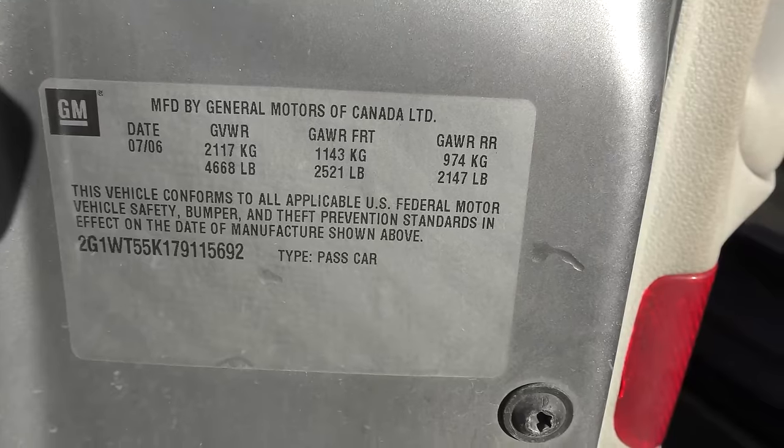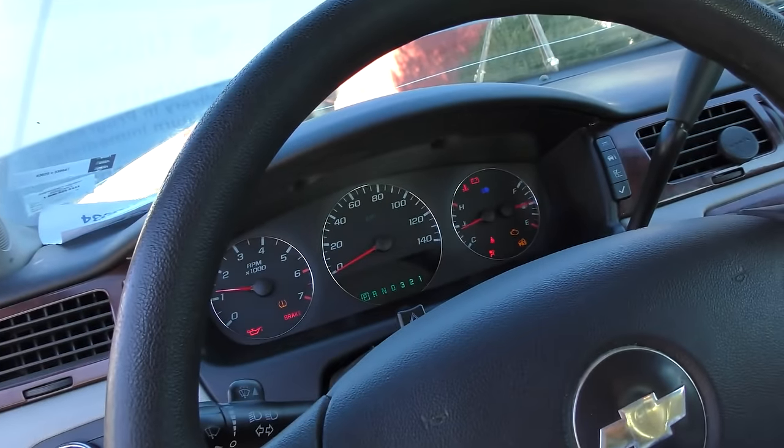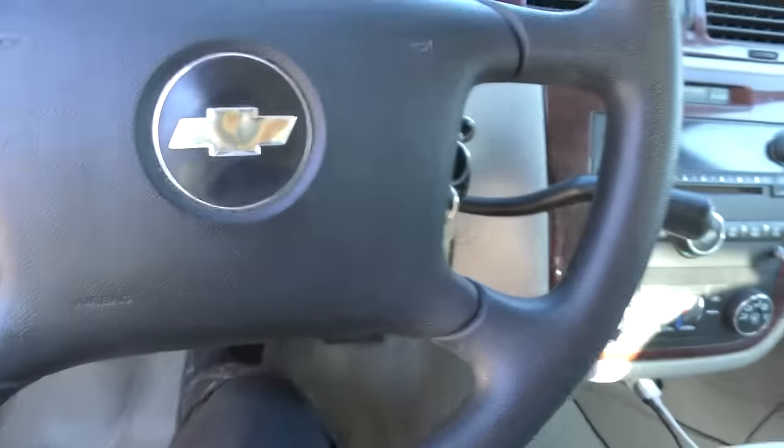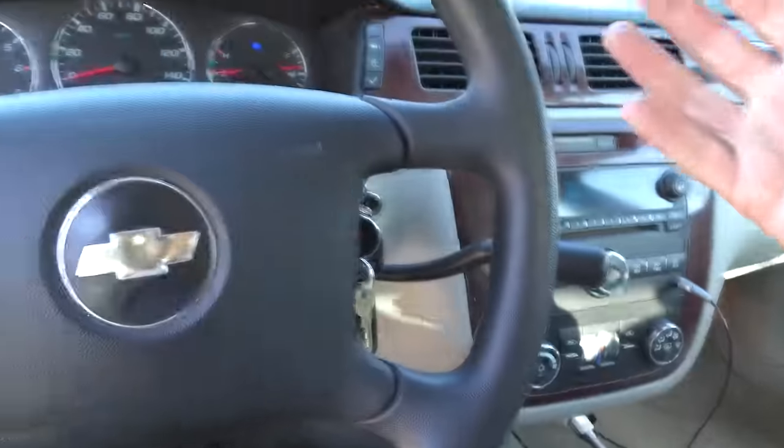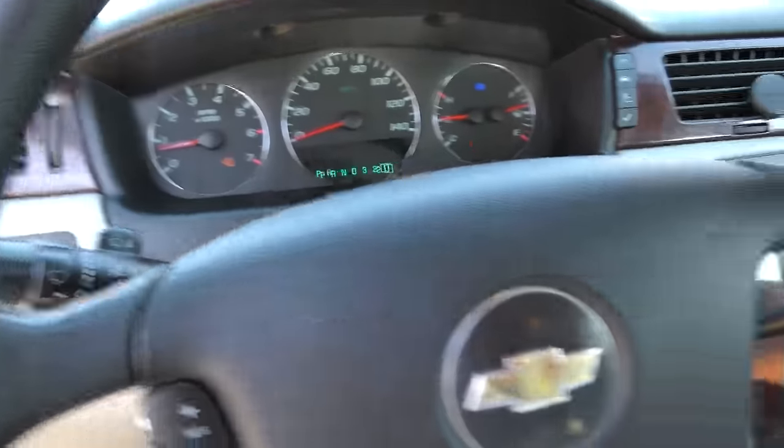It was made in Canada - I do have to say the Canadians do a very good job of putting them together. With all this mileage, how does it start? Starts right off, doesn't really shake all that bad. We'll put it in gear and see what happens - you get a little roll, but really, it's got 460,000 miles on it. That's not bad at all.